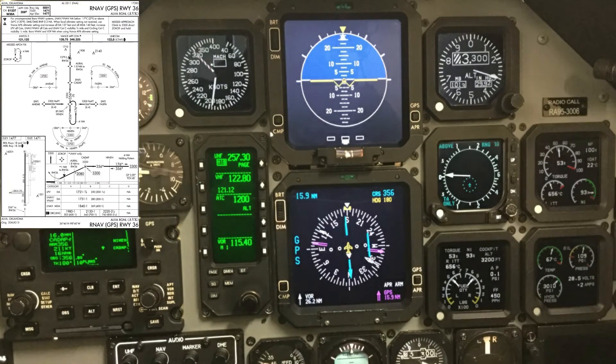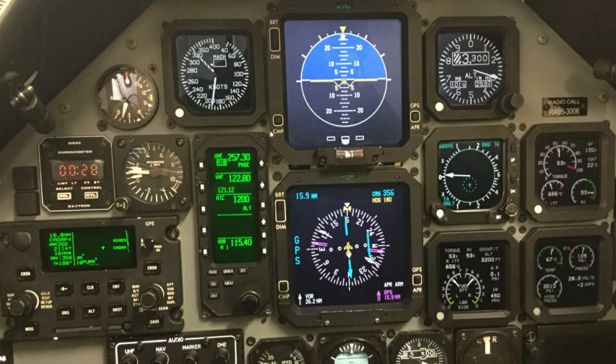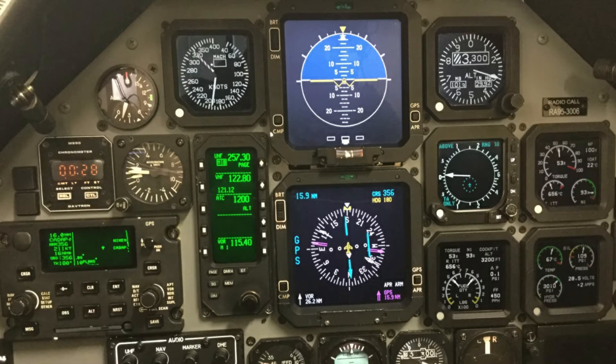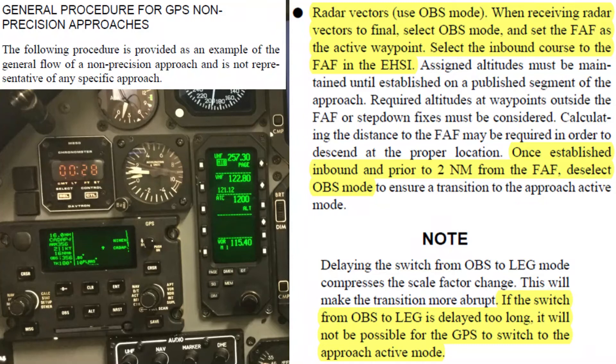As seen here, we are now VFR 16 miles east of the final approach fix, on an approximate downwind heading and maintaining a VFR altitude. Fly the heading and altitude given by your instructor and set up the avionics for the approach. Setting up the avionics for a GPS approach is an often goofed-up process in the T-6. A common technique used is bold roto, though the 11-248 shortens that mnemonic to LD rod. Regardless of the technique you use, the dash one spells out how to execute GPS vectors to final in the paragraph named General Procedure for GPS Non-Precision Approaches. Once the approach is set up, brief it up.